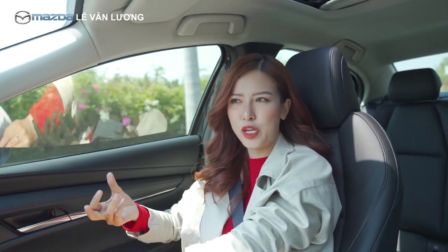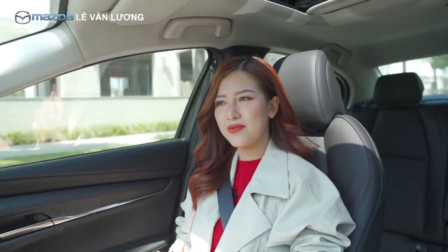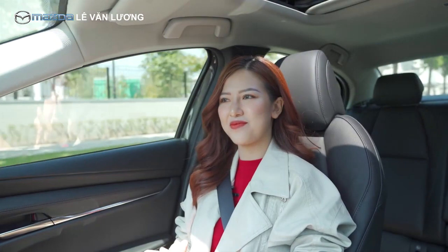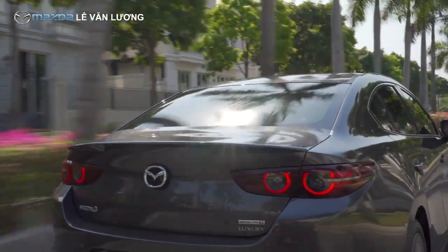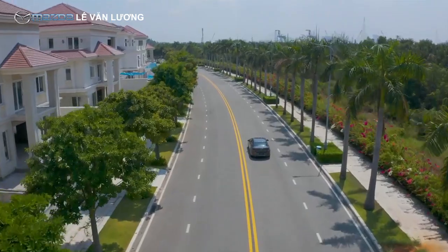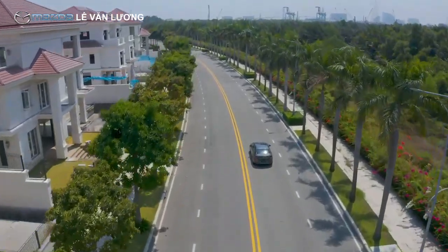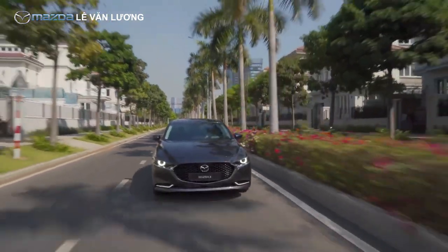Anh quan tâm đến một chiếc xe bền bỉ nên mẫu xe cũ của anh là thương hiệu từ Nhật Bản. Khi Hà giới thiệu chiếc Mazda 3, anh đồng ý ngay vì chiếc xe cũ của anh cũng là thương hiệu Nhật. Anh đề cao con người Nhật Bản cực kỳ bền bỉ và cần cù để tạo ra những tác phẩm chứa tinh hoa đúng nghĩa. Trong số những hãng xe Nhật phổ thông, Mazda làm option xe rất tốt.